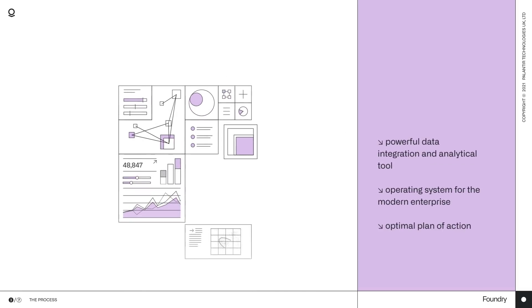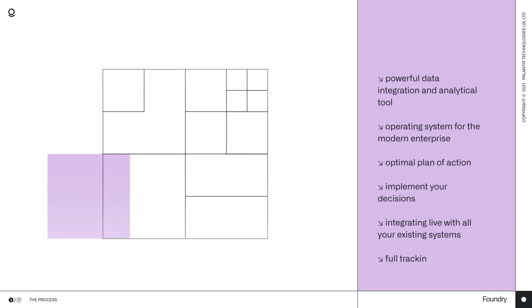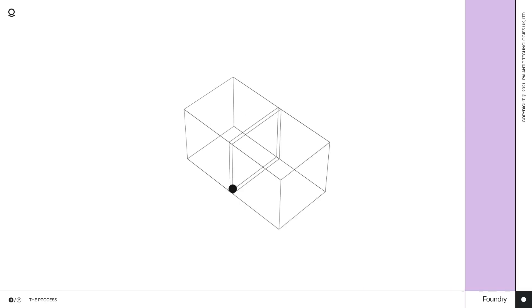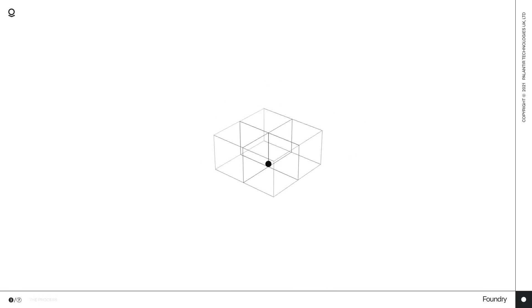Armed with the optimal plan of action, Foundry helps you implement your decisions, integrating live with all your existing systems, with full tracking and transparency built-in. It's all very well to talk about a solution's capabilities, but it's often easier to see for yourself. Let's meet someone who can help.